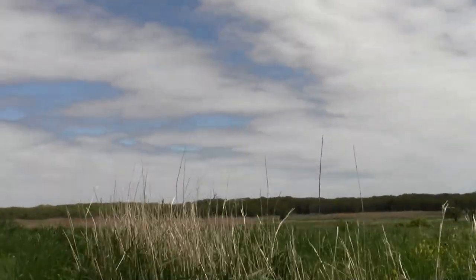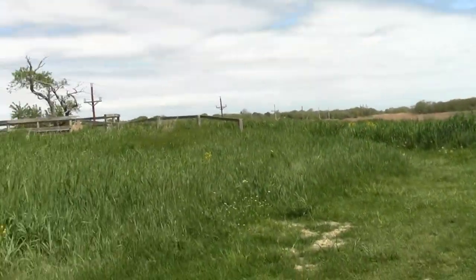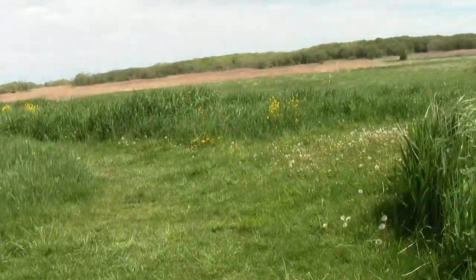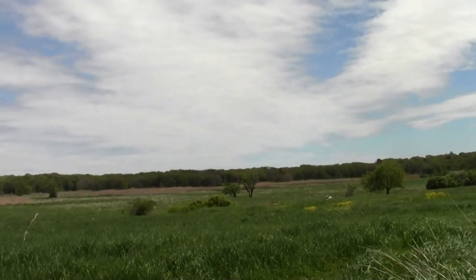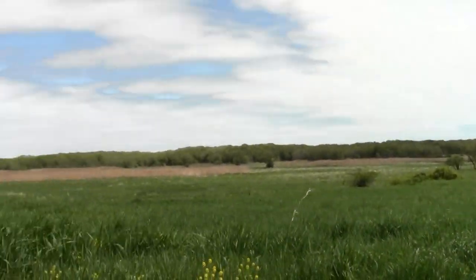There are the distant meadows. Salt marshes. A little looping thing — it's kind of like Appleton Farms.